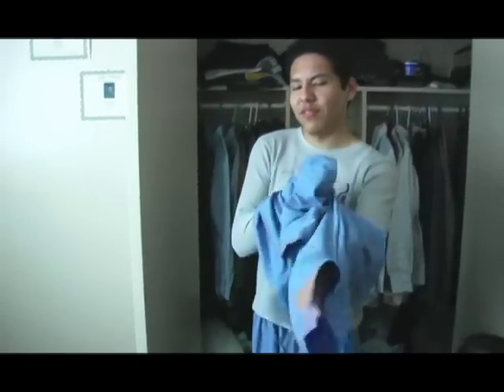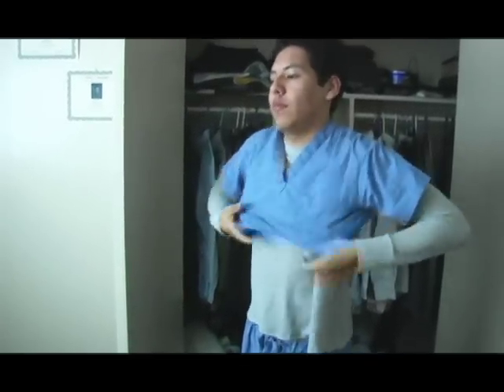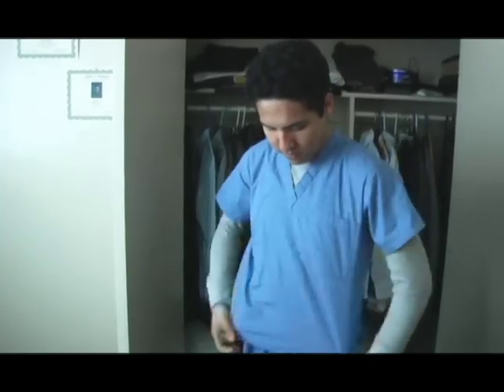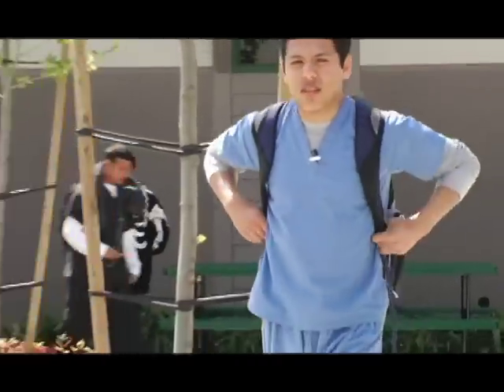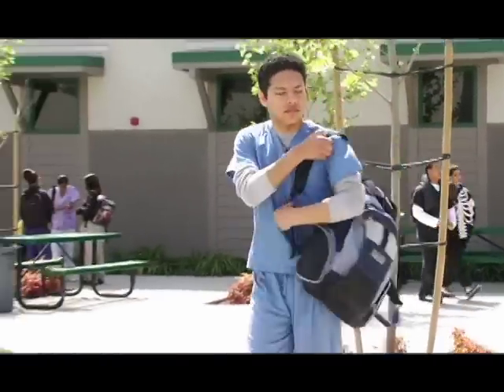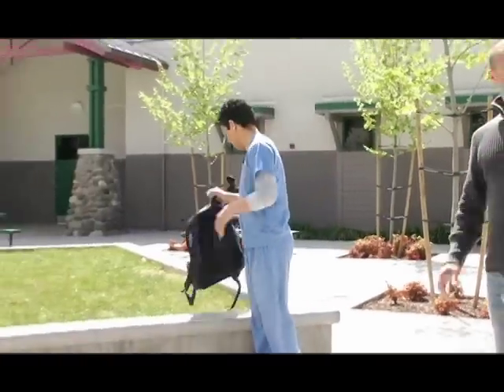The first time I started wearing the uniform it was a unique experience, because you wouldn't think of students at my age wearing scrubs or having a dedication in the medical field. Having this uniform on at such a young age has also given me a view for caring for others — that in the future I'll be helping other people — and has given me a sense of being a leader.